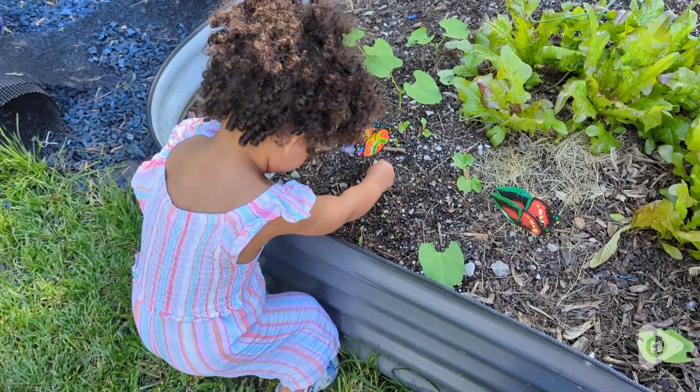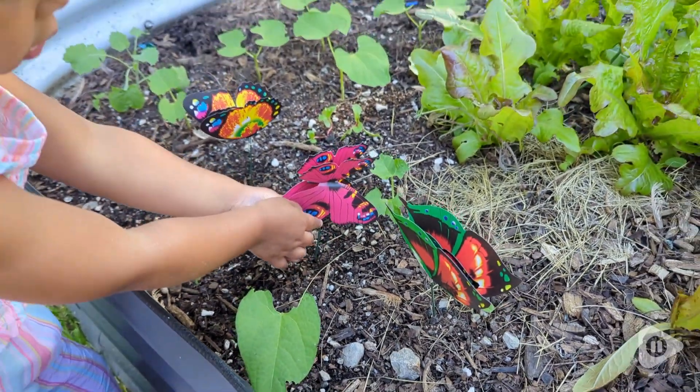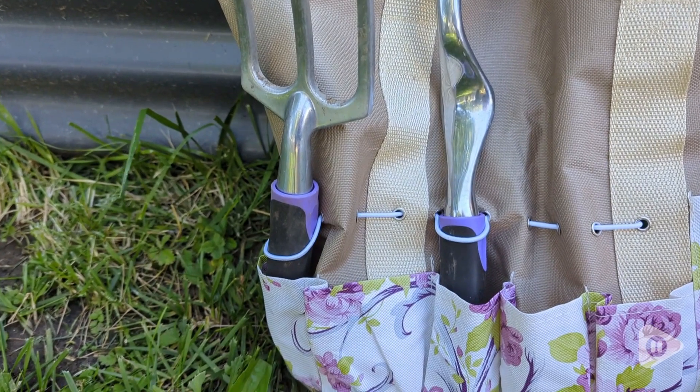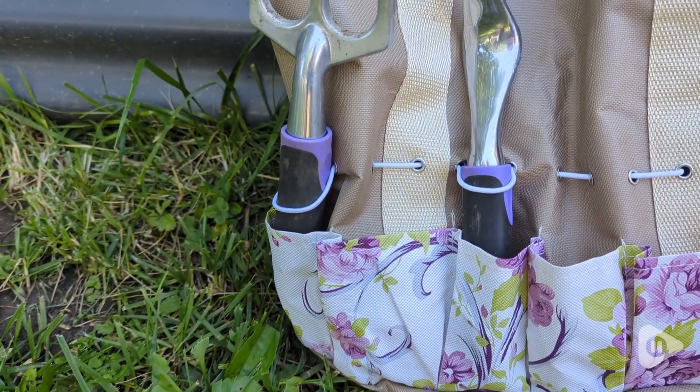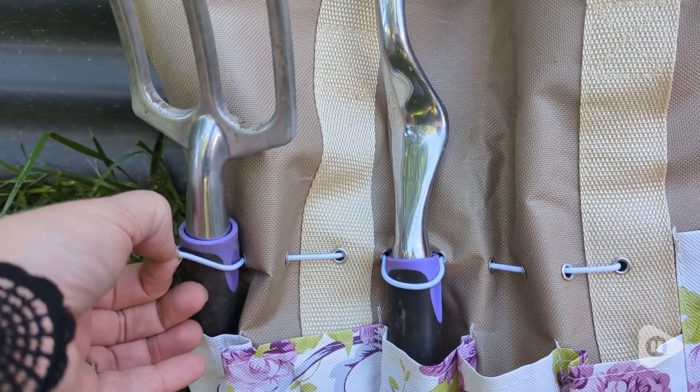I could go on and on about this set, but go ahead and order it yourself. It will cover all your bases. It's pretty, the tools feel really strong. This would even make a super great gift if you have a friend or a loved one who loves gardening. This was a gift given to me, and I love it. And that's my point of view.